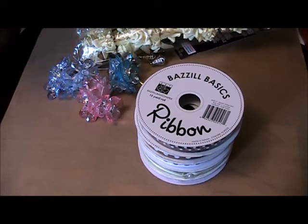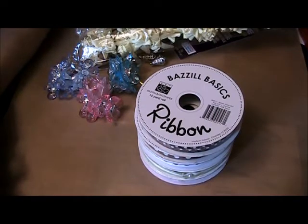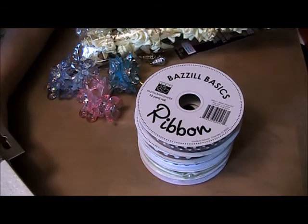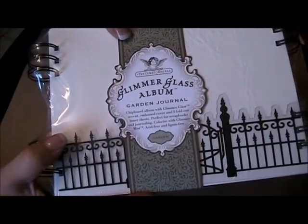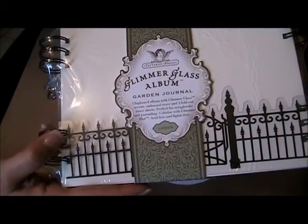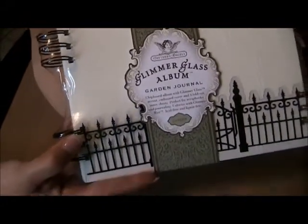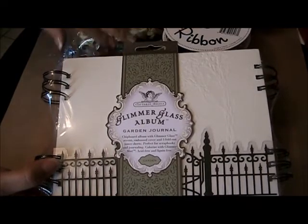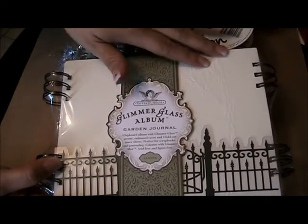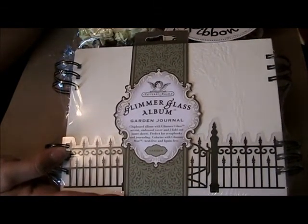I'm still waiting for my cinch to be ordered in from Remember When, because they're ordering it for me and honoring it at the National Scrapbooking Day price. When you spent fifty dollars or more during National Scrapbooking Day, you got this Tattered Angel glimmer glass album — it's like a little mini album that you can make up. I can't wait to work on it and do a little more accenting on the raised embossed areas and add some of the beautiful papers that I have.